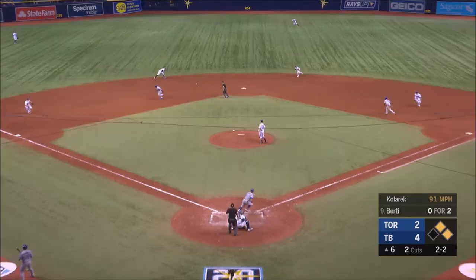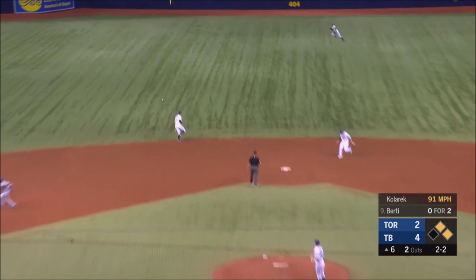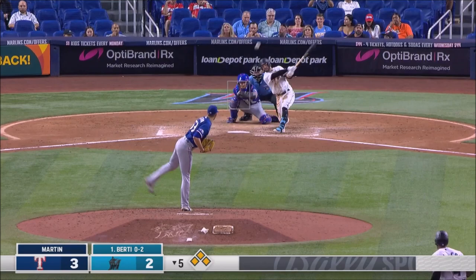Smith at second, Ureña at first. Base hit up the middle. First pitch to Birdie, line drive to center, gets down. Going for infield hits. Birdie fly ball to center field.